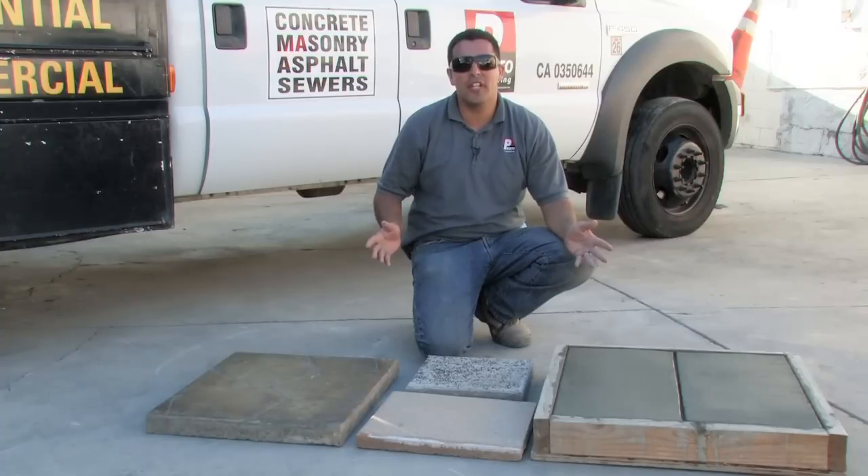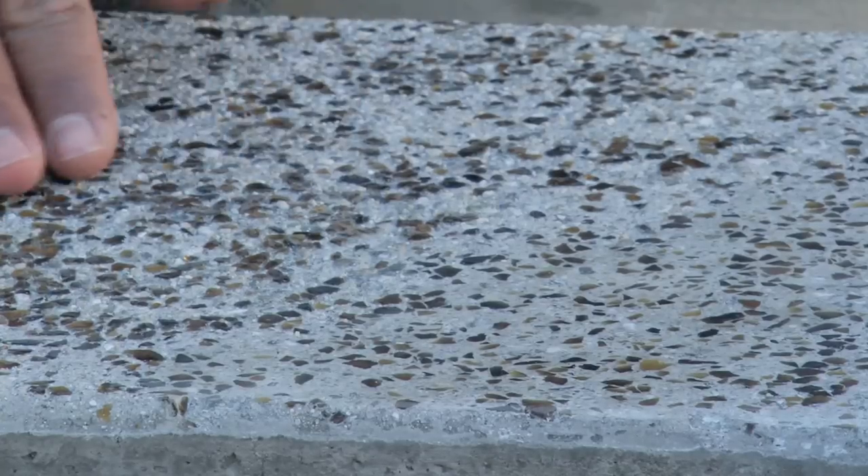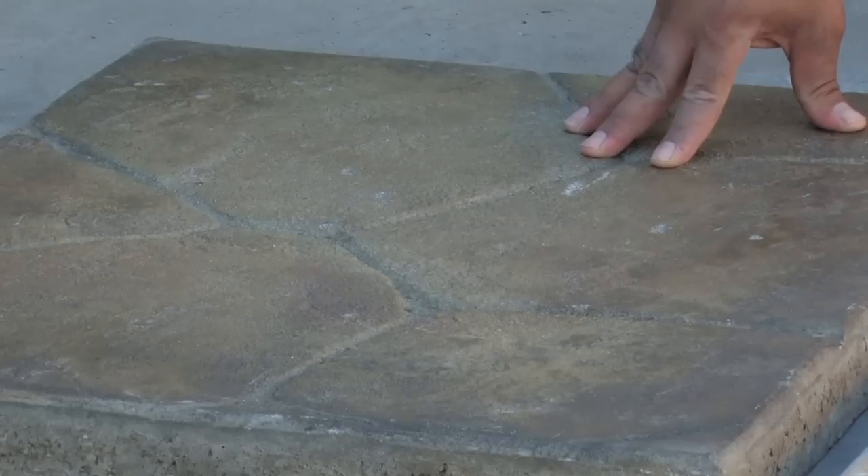Some of the most common concrete finishes begin with broom finish, a hard trowel finish, an exposed finish, a seated aggregate or glass finish, and a stamped concrete finish.